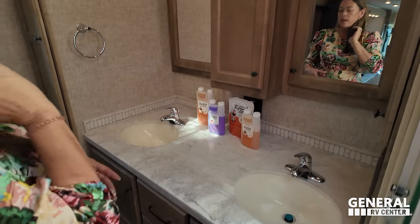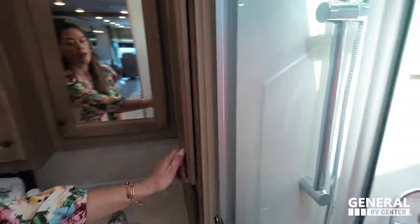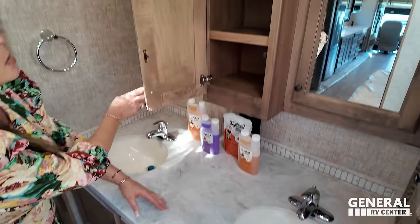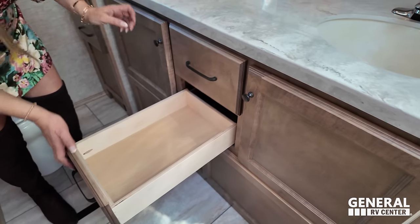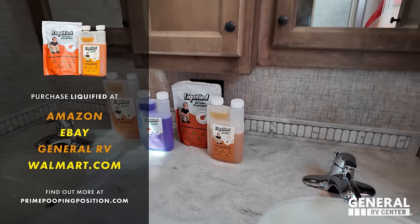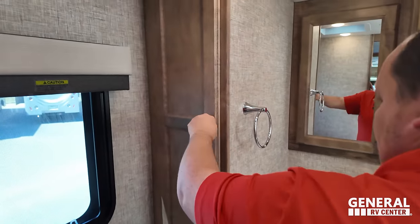We have dual vanities in the master bath. There's a breaker box behind one cabinet. Over here, a medicine cabinet, solid surface countertop, storage, and two drawers in the middle. On the other side, another cabinet, another medicine cabinet, and another sink. There's also Liquefied RV toilet tank treatment. Right there is more storage — a good place for linens — very deep with two drawers.